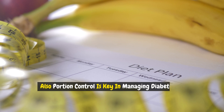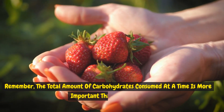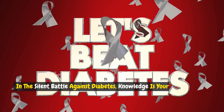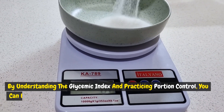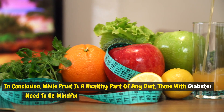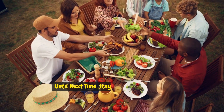Portion control is key in managing diabetes. Use measuring cups or a food scale to ensure proper serving sizes. Remember, the total amount of carbohydrates consumed at a time is more important than the source. By controlling portions, you can enjoy a variety of fruits without significantly impacting your blood sugar levels. In the silent battle against diabetes, knowledge is your shield and informed choices are your sword. By understanding the glycemic index and practicing portion control, you can enjoy the sweetness of nature's bounty without falling victim to its hidden dangers. In conclusion, while fruit is a healthy part of any diet, those with diabetes need to be mindful of the types and amounts they consume. If you liked the information shared in this video, please do subscribe to our channel. Until next time, stay happy and healthy.